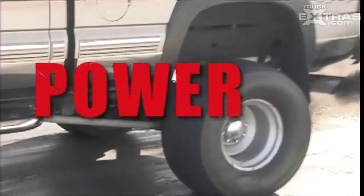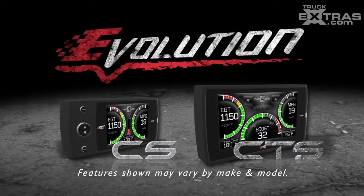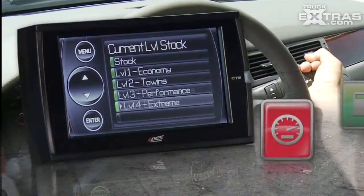Edge Products, the premier name for truck performance, brings you the Evolution CS and CTS line of tuners. Whether you're interested in fuel economy, towing, or performance, Edge Products will improve your vehicle's efficiency.